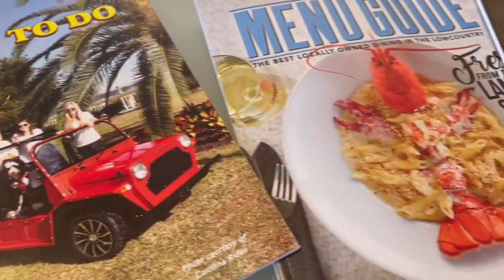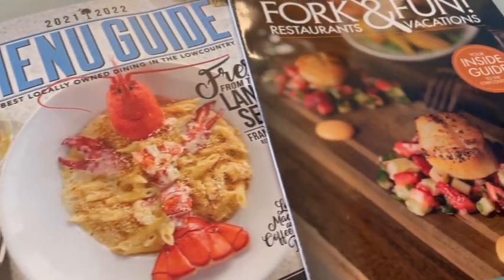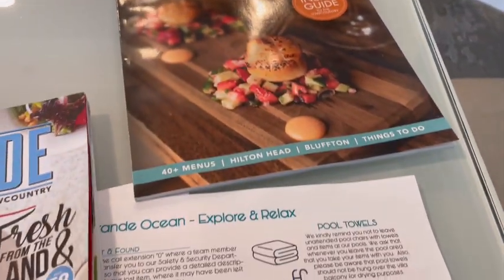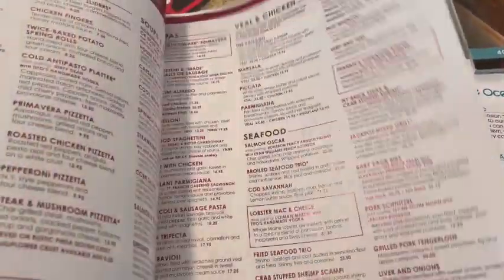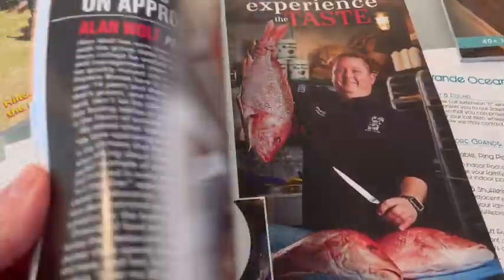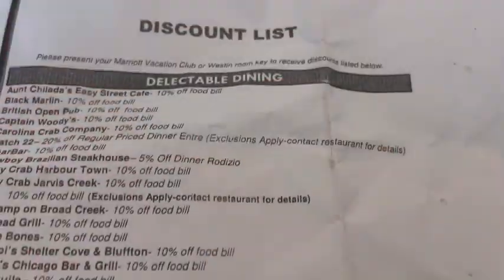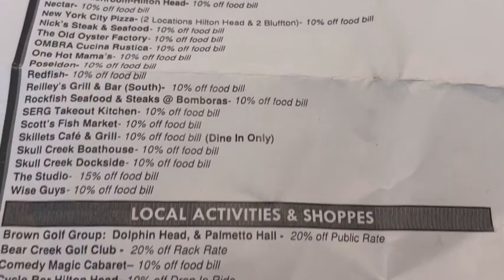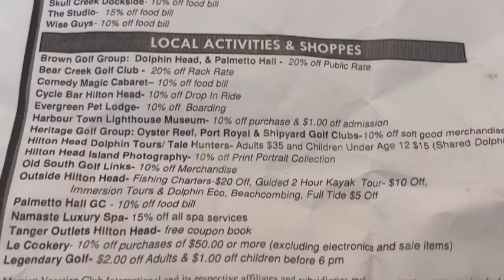While we still wait for our room, I'm going to show you the menu guide and other things that they give you at check-in. Make sure before you go out to eat, you check this out. This right here is awesome — it has all menus of all different surrounding places to dine. Hilton Head Island is a foodie's dream. It's 10% off if you use your room key or wristbands when you go to dine there.